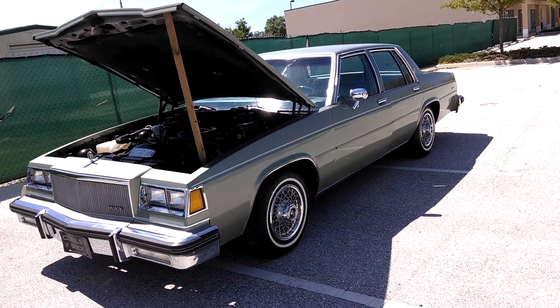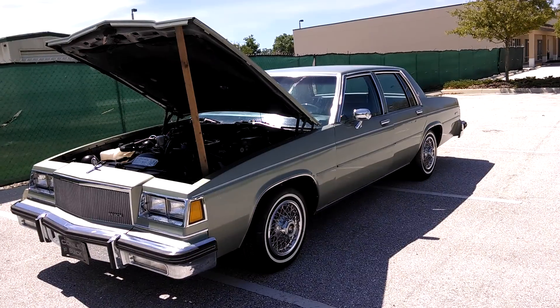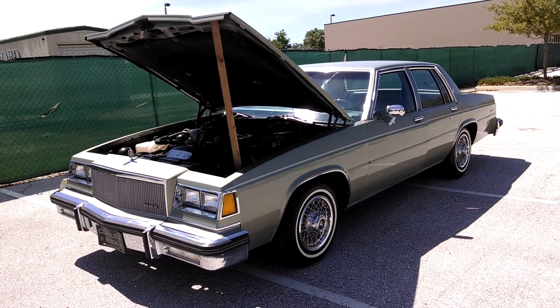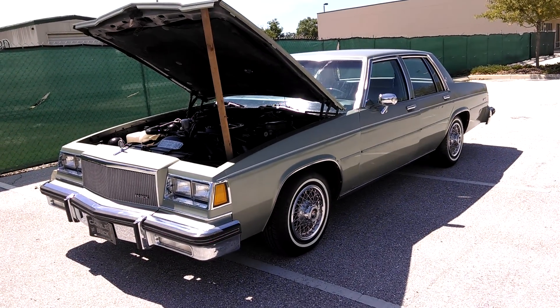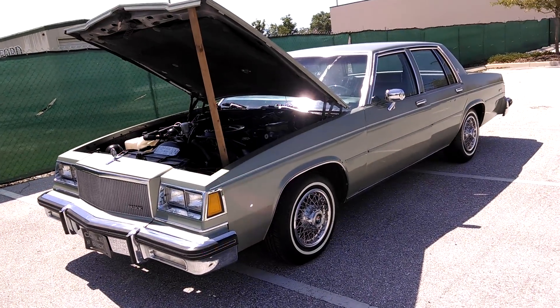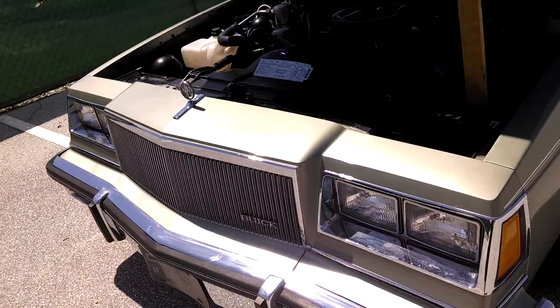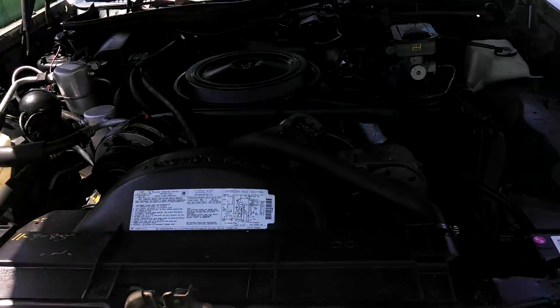All right eBayers, it's a beautiful day here in Florida. I'm making a short video of the 1985 Buick LeSabre garage find that I have listed now. I'll walk you around it real quick and show you some stuff about it and do a quick test drive.